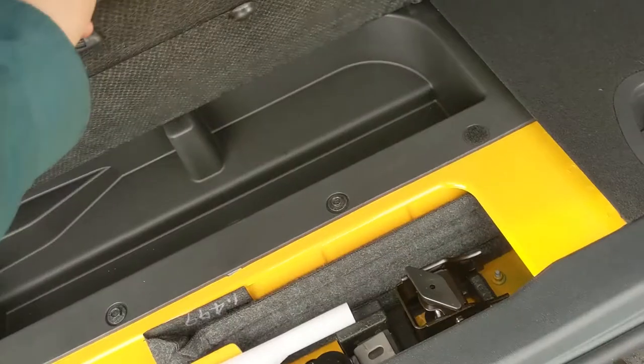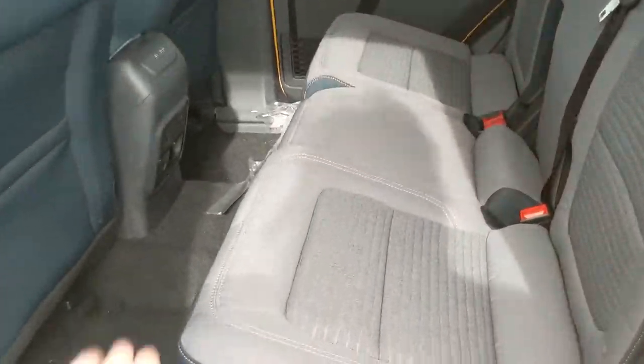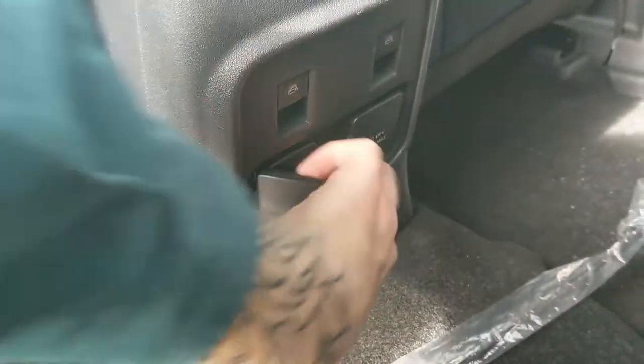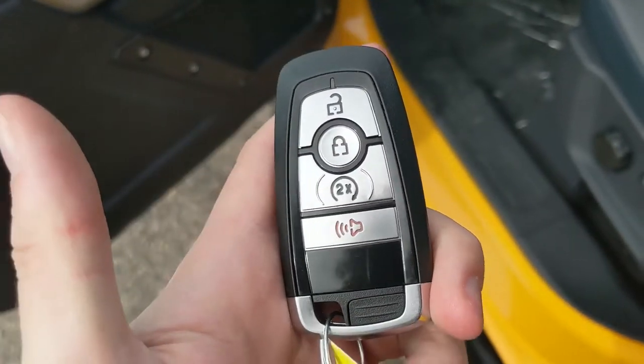There's a little compartment down here with your jack and some extra storage. Looking into the back seat, you have spacious seating for three with a nice cloth interior. Window switches are located in the middle because the doors are removable, and you have a USB, USB-C, and 110-volt power outlet back here.